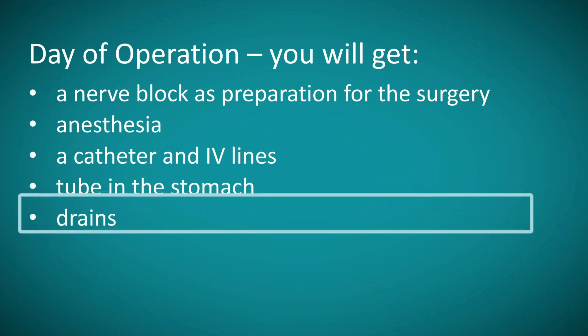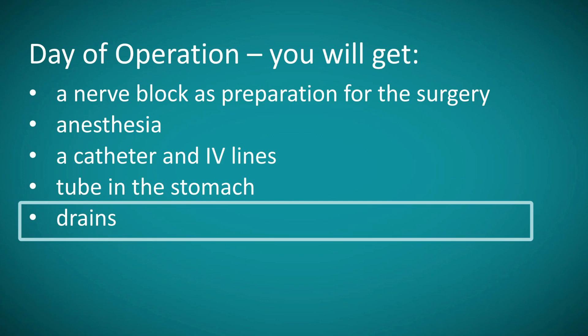During surgery, after the pancreas is removed and reconstruction is performed, we oftentimes leave drains that go through the skin and reside near the new connections made to the pancreas and the bile duct. Generally these drains are removed before you leave the hospital, unless there are concerns about what's coming out of the drain — such as pancreatic fluid — in which case the drains are left for up to a couple of additional weeks.